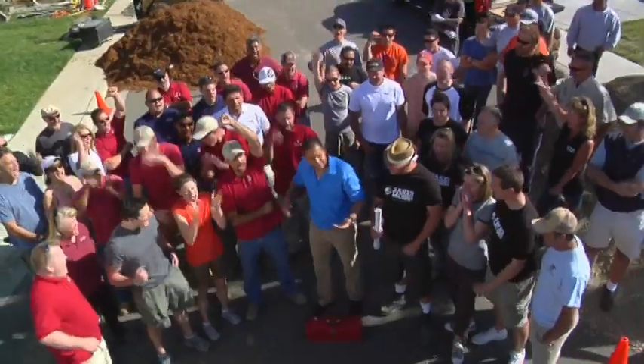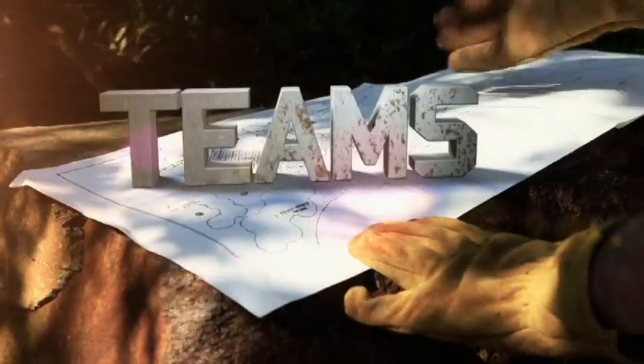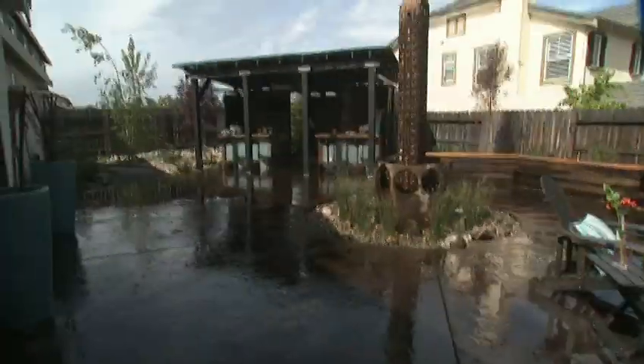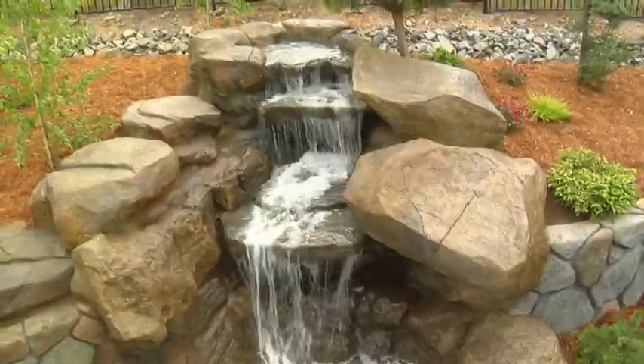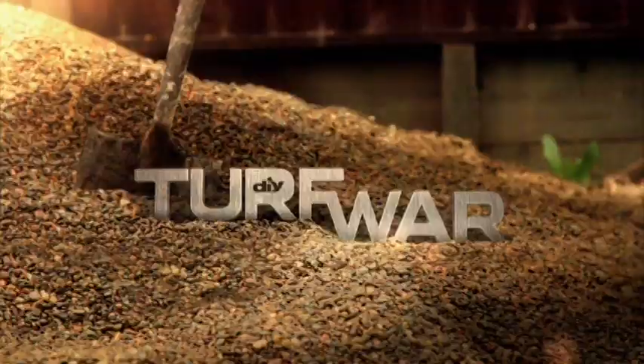The battle begins now. You guys ready for a turf war? Two very ugly neighboring yards, two teams of homeowners and contractors, two massive landscape upgrades in just two short days. And in the end, one winner. I'm Amid Hasan. This is a DIY Turf War.